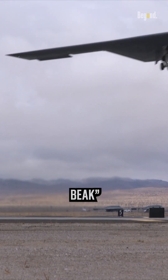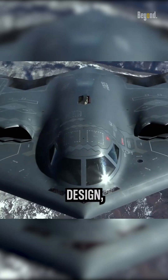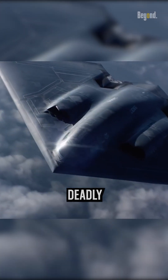The comparison to a hawksbeak draws attention to the B-2 Spirit's purposeful and effective design, highlighting its ability to swiftly maneuver through the skies with precision and strike its targets with deadly accuracy.